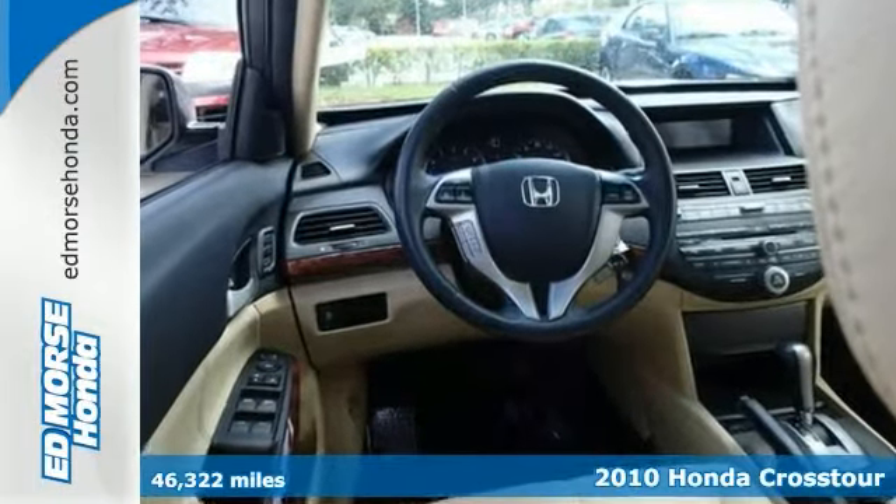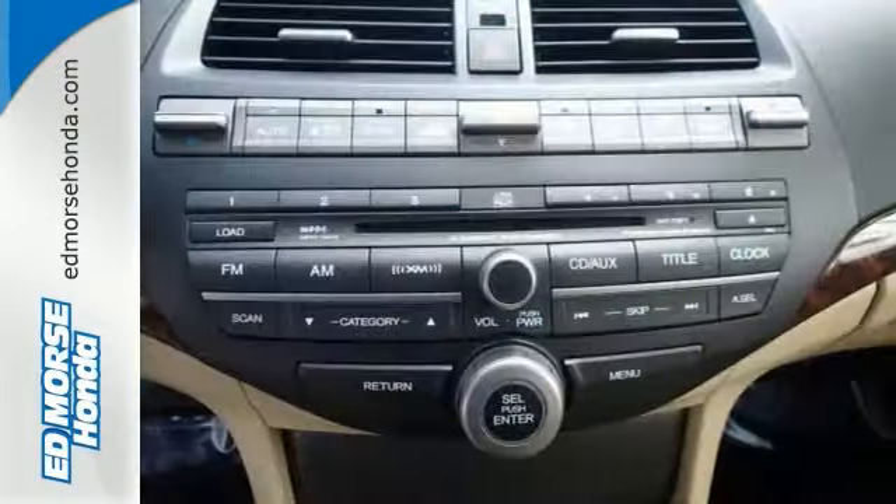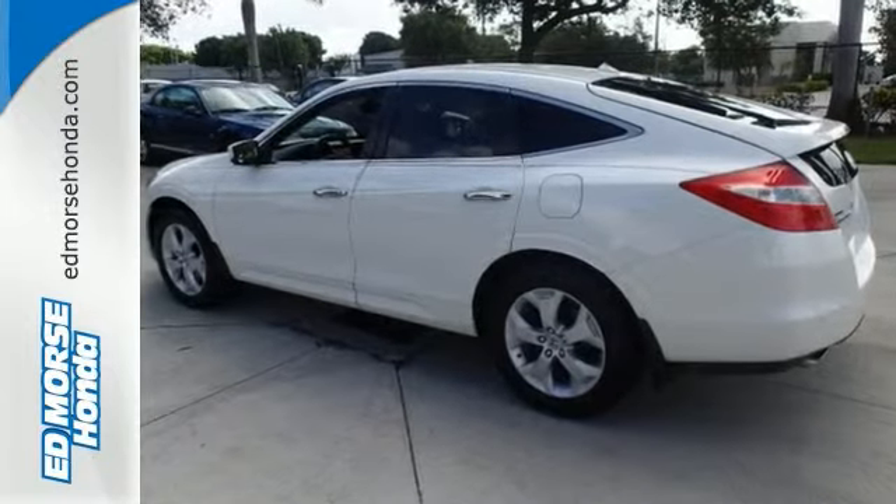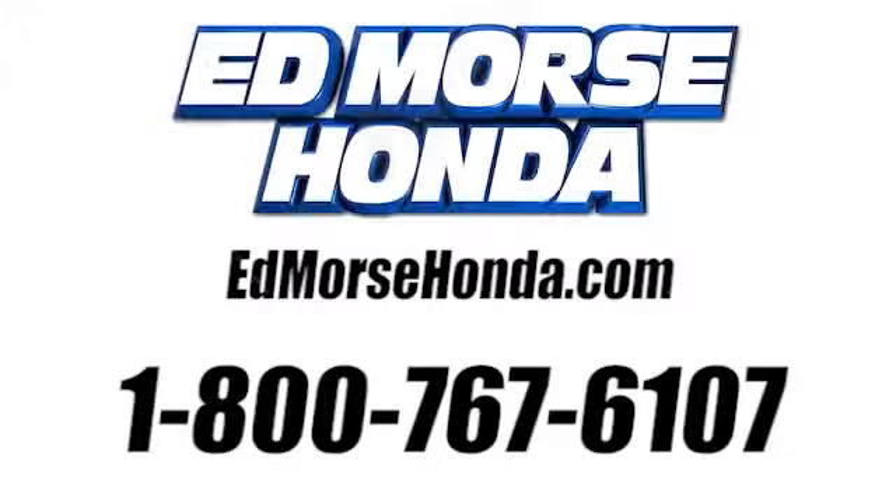Make your move on this certified 2010 Honda Crosstour EXL and save big on this one. The ivory leather interior adds a touch of class. The sunroof allows you to let in the sun on warm days. That's just the beginning of the list of amenities.